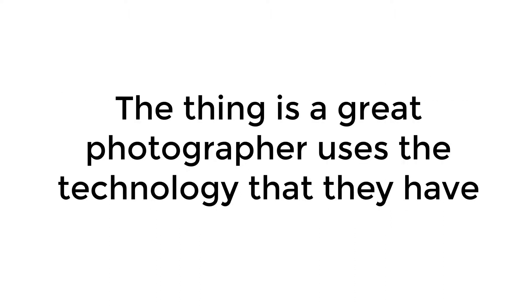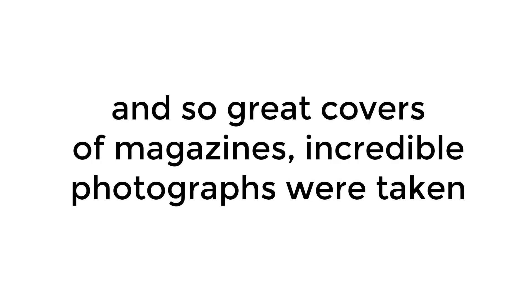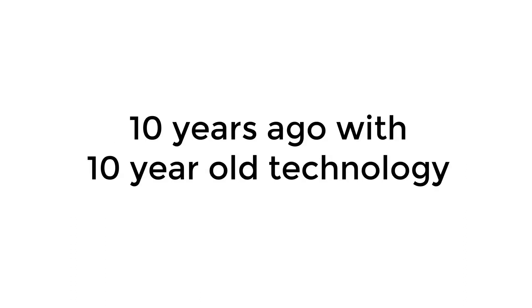The thing is, a great photographer uses the technology that they have. And so great covers of magazines, incredible photographs were taken 10 years ago with 10-year-old technology.